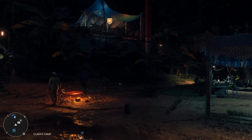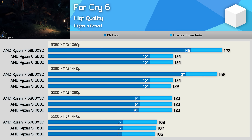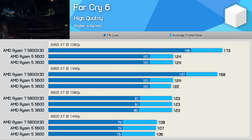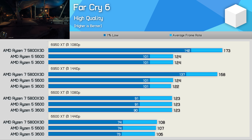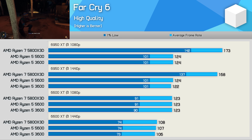Far Cry 6 is an unusual or perhaps not very well optimized game, as it only very lightly utilizes the CPU, causing an artificial CPU bottleneck. The extra L3 cache of the 5800X3D does help extend performance further, whereas the 5600 is not really an upgrade at all for 3600 owners. Using the 6950 XT at 1080p saw the 5800X3D delivering up to 40% stronger performance.